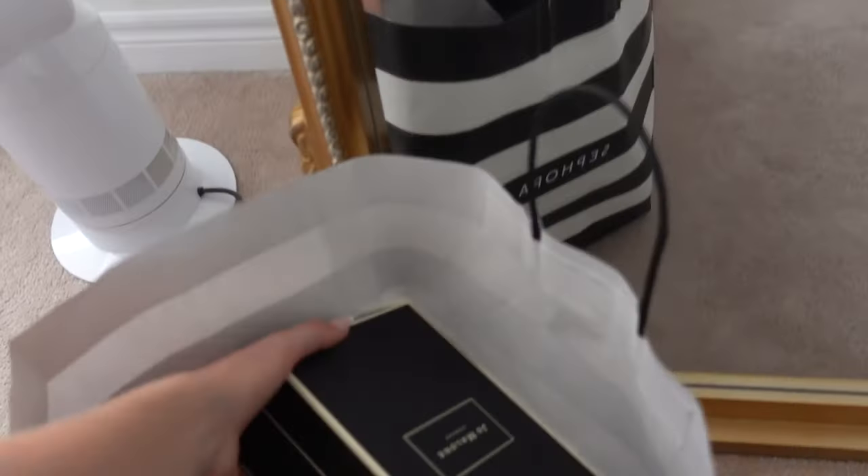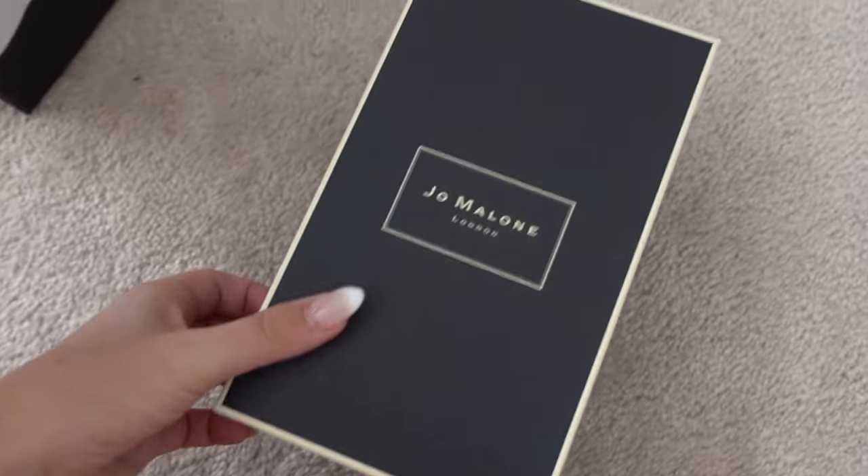Next up — hi Rosie, she's been so good by the way — I picked up four Jo Malone candles, which is very extra, very very very extra.